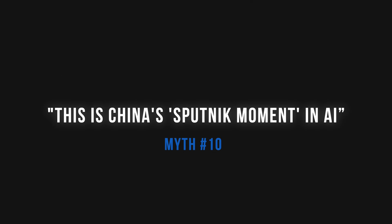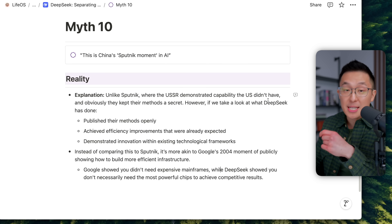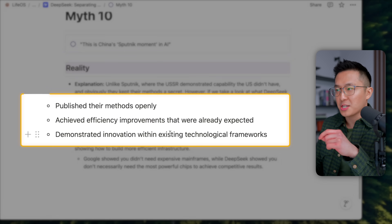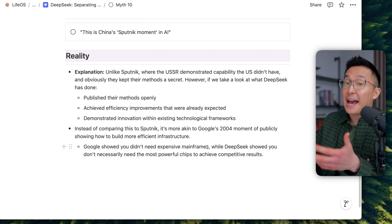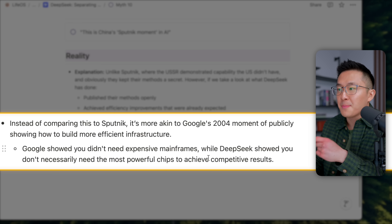Myth 10: this is China's Sputnik moment in AI. Sputnik was a moment where the USSR demonstrated capabilities the US actually did not have, and kept their methods secret. But DeepSeek published their methods openly, achieved efficiency improvements that were already expected, and demonstrated innovation within existing technological frameworks. Industry experts say it's much closer to Google's 2004 moment, when they publicly showed how to build more efficient infrastructure — showing you didn't need expensive mainframes to build a supercomputer cluster. Here, DeepSeek is showing we don't necessarily need the most powerful chips to achieve competitive results.